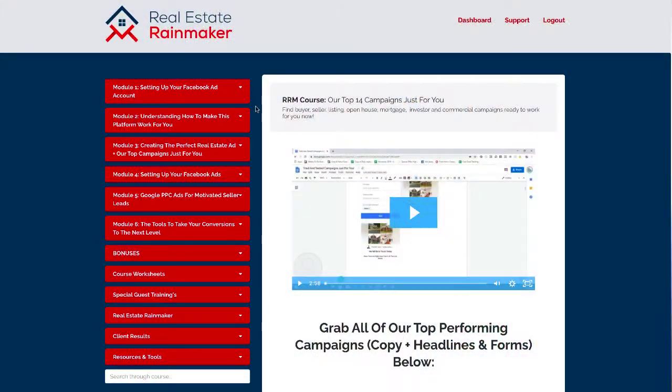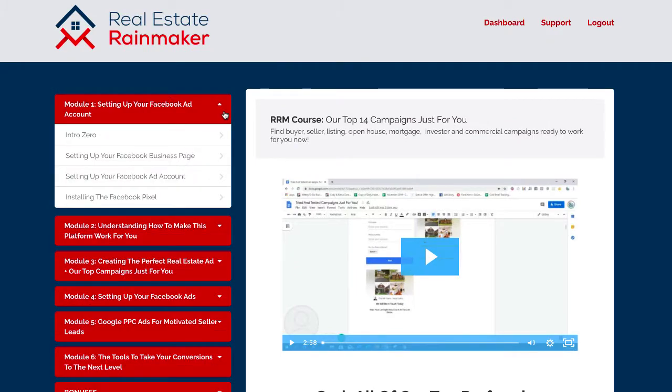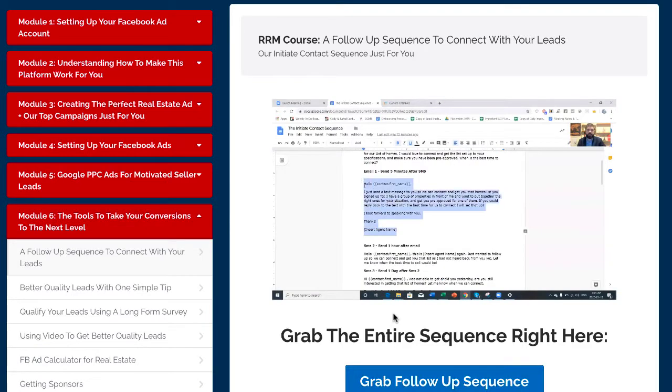I want to walk you through our system called the Real Estate Rainmaker Method. This is exactly what you get inside of our program. We walk you through step-by-step, holding your hand with videos on demand, looking over your shoulder. We provide our own support group via Facebook to get you through any bottlenecks. We have very short, punchy videos intended to take you through without too much elaboration, so you can get your ads up and running in an instant.